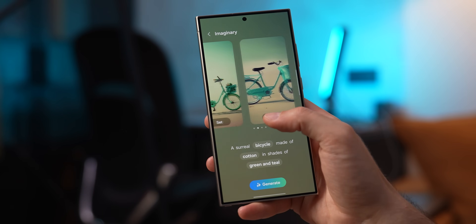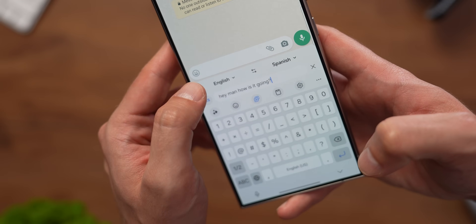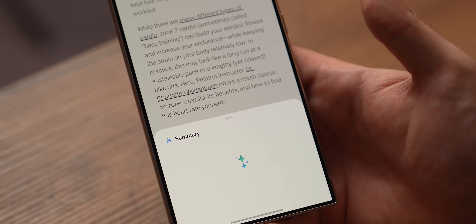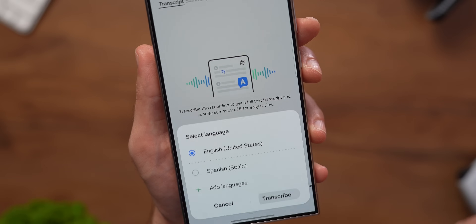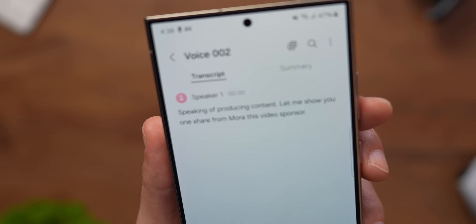There are other AI features such as AI wallpapers, live translation of calls, keyboard translation, automatic message translation, AI summarization in the notes or Samsung browser, and even Transcript Assist, which transcribes voice memos on the go with incredible accuracy. I personally haven't used all these features that much in one week, but I promise to test them out more for my long-term video, so be sure to subscribe to not miss a thing.